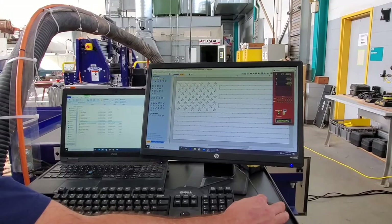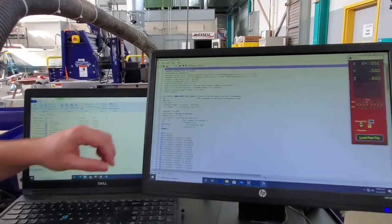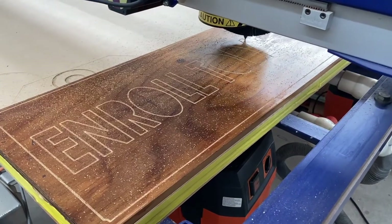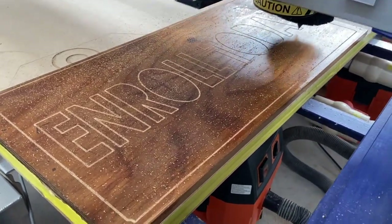What we do in turn is we take computer programming and we convert our graphic design into computer software language that runs and operates these machines, where we can make various components. Some examples include we have plans to make paddle boards.